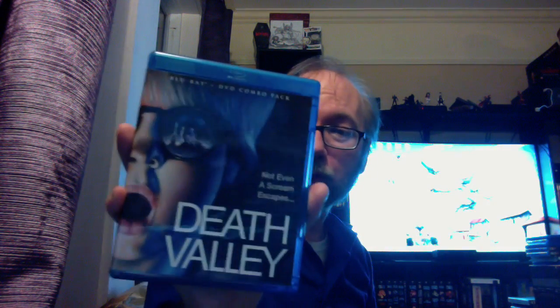Next up is an underrated one that not a lot of people mention, and that's a shame because it's really, really good: Death Valley. It stars Peter Billingsley, and I think it also has Paul LeMat and Stephen McHattie — I always confuse McHattie with Lance Henriksen. It's basically a suspense film where the kid knows there's a killer, the killer knows the kid knows, and a chase ensues. Great little film — Death Valley is really worth checking out.